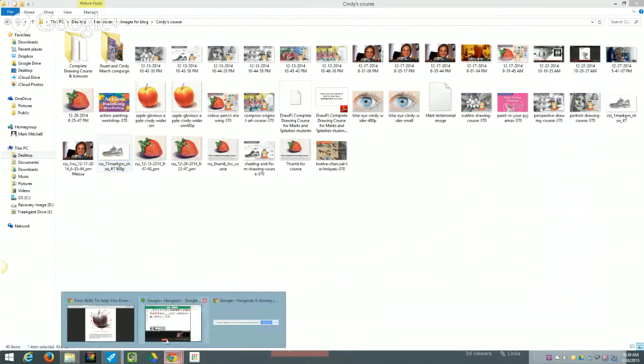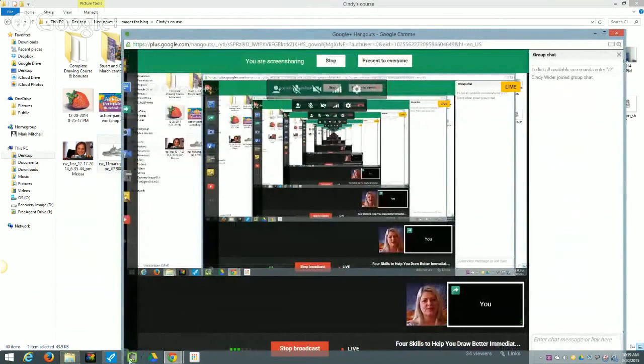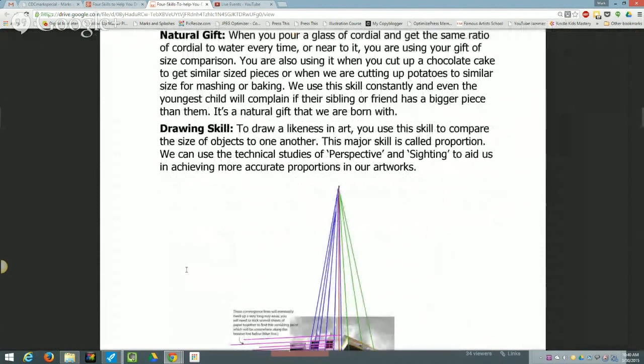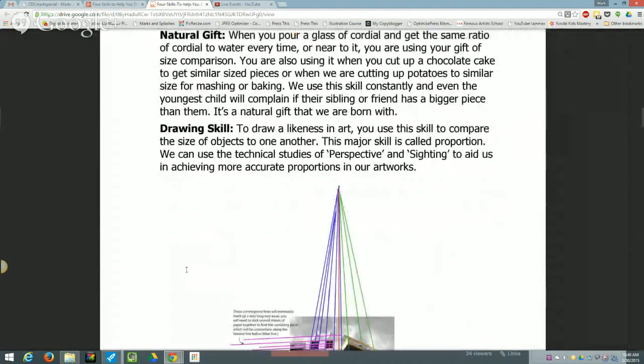Let's move on to the third natural comparison skill. I call these natural abilities because that's what they are — natural abilities we're born with that we apply as drawing skills. There are only four, which is really exciting. The third skill is a natural gift of size comparison.